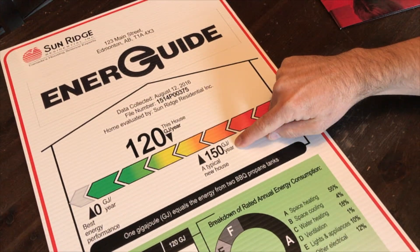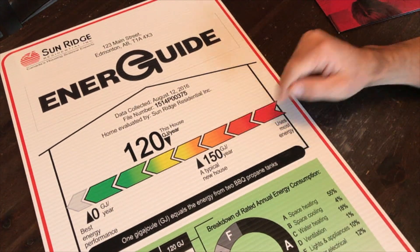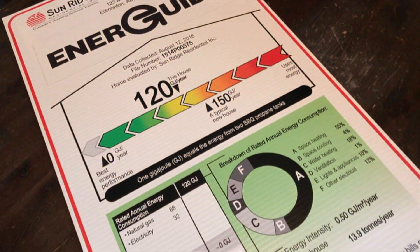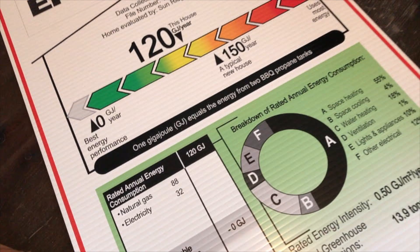A typical new house built today to current energy code standards would consume 150 gigajoules per year. The best energy performance that we could hope to achieve would be zero gigajoules per year, and that would be called a net zero home.